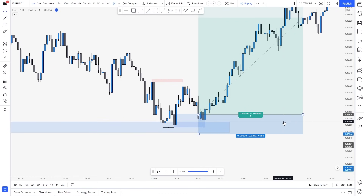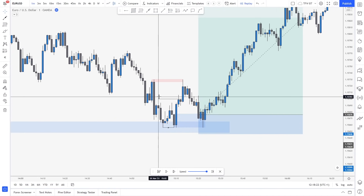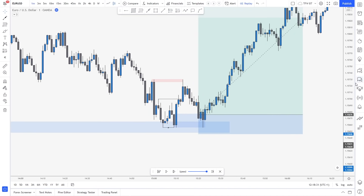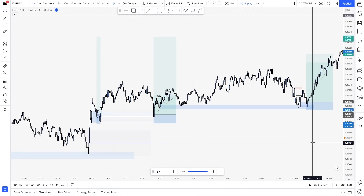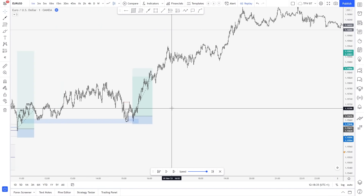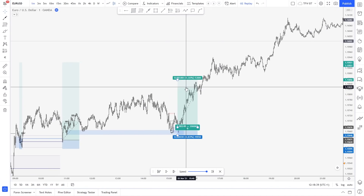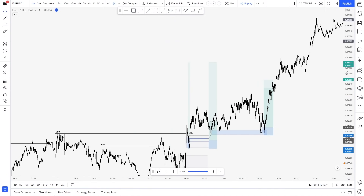But I do think I would have taken this one, because simply the last lower high was this one — it's the high that broke this low, so this is the major lower high on the one-minute. Broke up, retested, and then we went into the highs. My rules say I always take a big partial at 1-to-5 or 1-to-6, so there would have been a potential big partial.